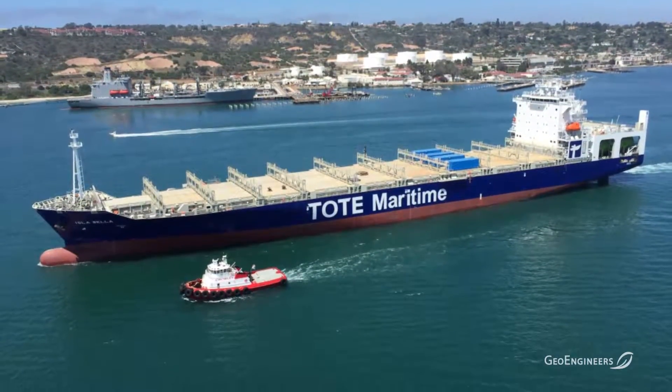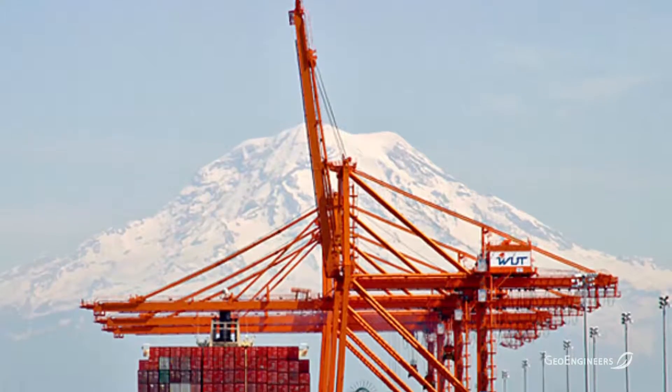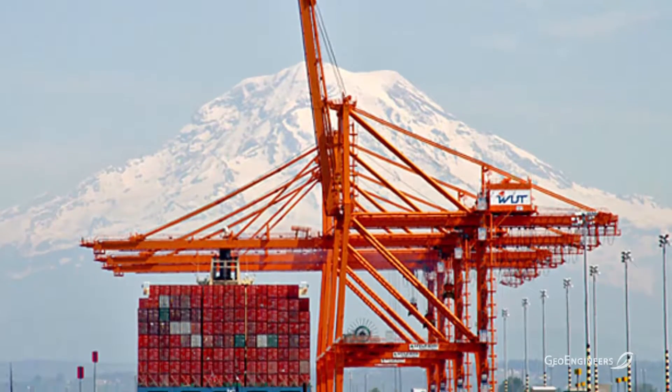With changes in emissions regulations, we're seeing that many shipping companies around the world that operate large ocean-going vessels are converting over to methane as a fuel. LNG is the fuel of choice for ships that are converting to methane.